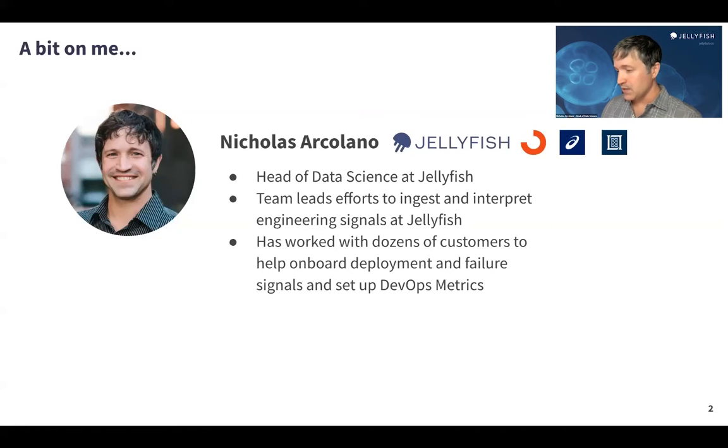Since then, we've done a lot of work to learn about the entire DevOps space, these DORA metrics, and what can be done with this type of data — the power that it has in the Jellyfish platform. We've worked with dozens of customers to help them bring data like this into Jellyfish, to set up DevOps metrics, and to understand what we could do to create new features in this area.